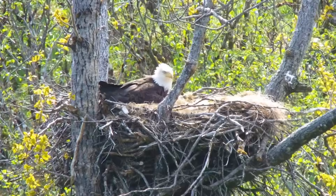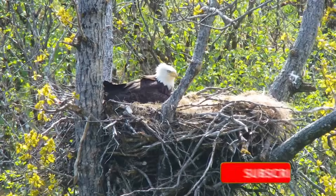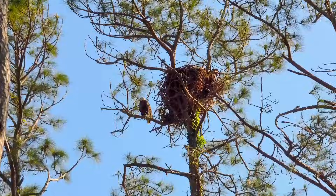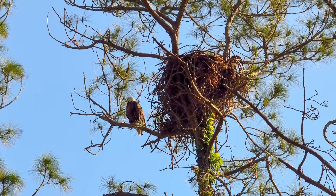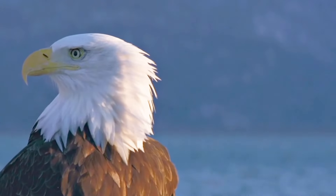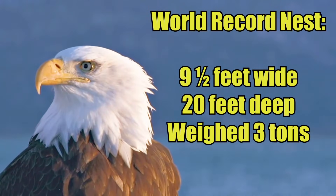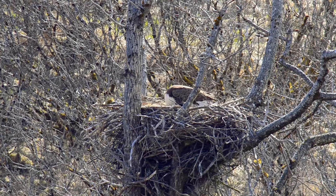On average, an eagle nest is four to five feet in diameter and two to four feet deep. Every year that they return, the eagles will add an additional layer of one to two feet of new nest material. While a big pile of sticks up in a tree might not look very heavy, eagle nests commonly weigh up to two thousand pounds. One of the biggest nests on record was nine and a half feet wide, 20 feet deep, and weighed in at a whopping three tons.